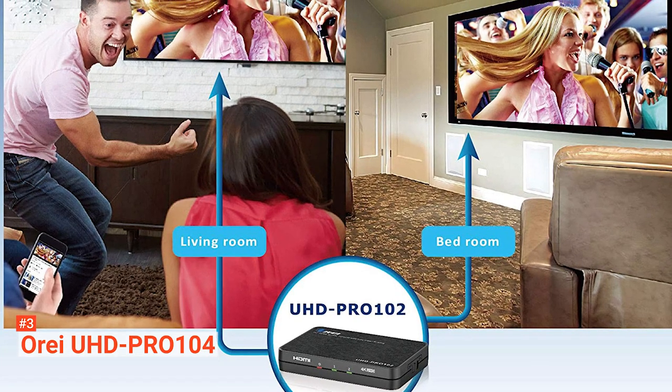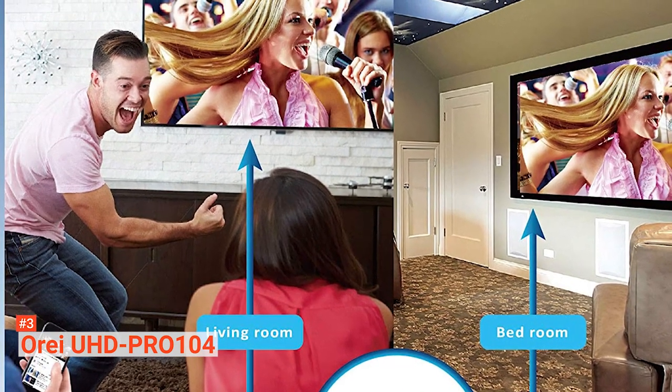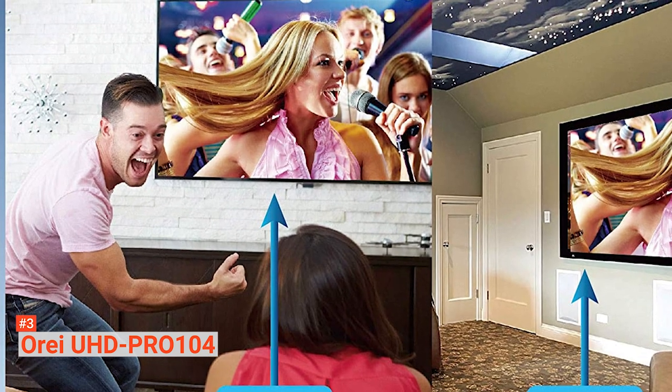If you are looking for an HDMI splitter compatible with several units like PS4, Xbox, Roku, DVD player, Blu-ray, and lots more, this device is for you.